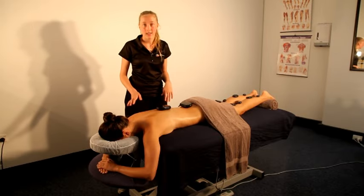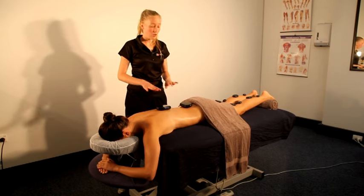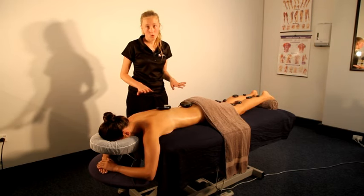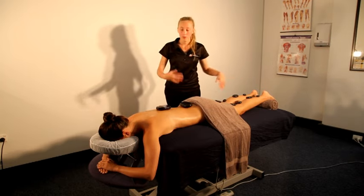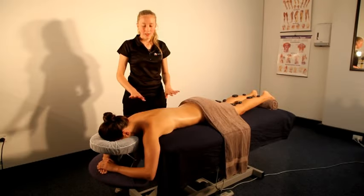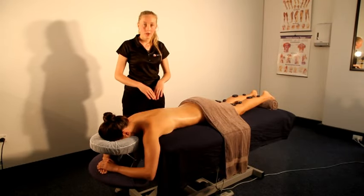We have Yana set up here for a hot stone massage. In a treatment, the stones would be warmed up in a hot stone warmer, so they're nice and warm. They'll never be too hot on your skin. Sometimes we'd have placement stones on your legs or on your back. We're just going to have a brief demonstration today on what you could expect during a hot stone massage.